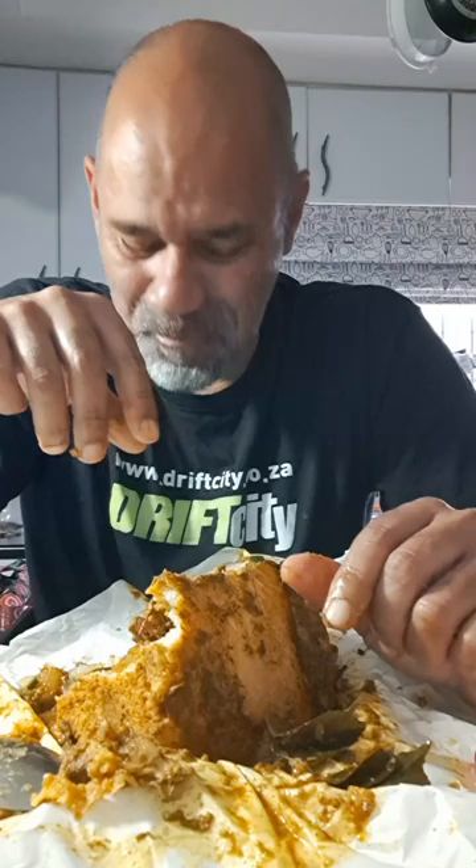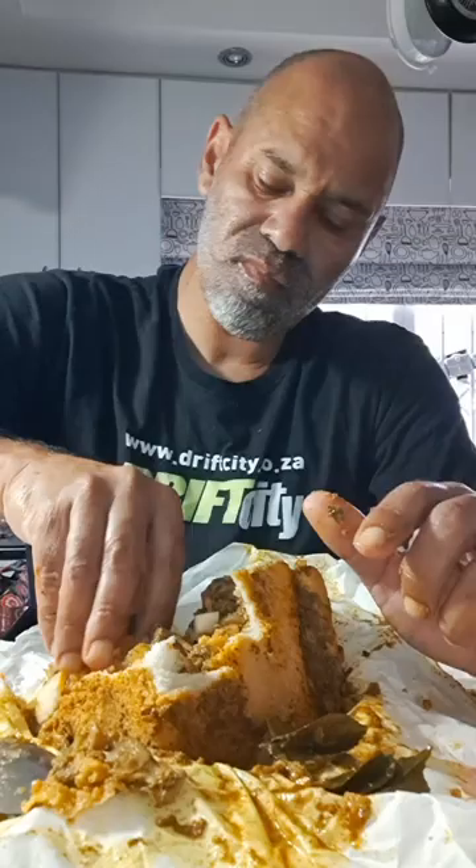Didn't you say this was huge? This is huge, but I'm saying half a loaf — I would share it between two people. We could have bought one and shared it and we would have both been satisfied, because it's a lot of meat. I can't finish this, which is unheard of.